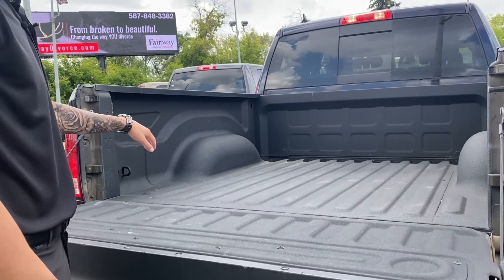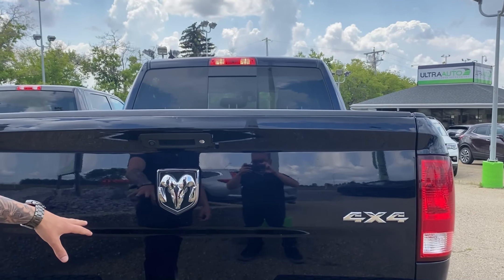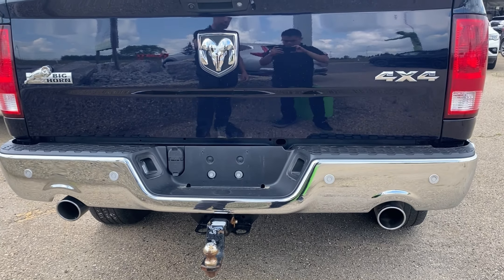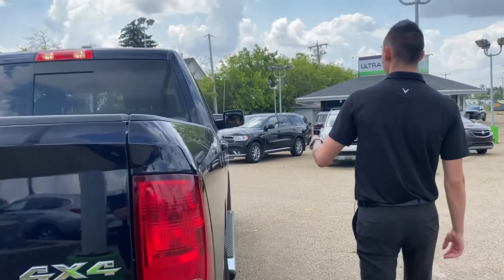Five and a half foot box, and we do have a spray-in bed liner in this one. We've got the LED light group, so we have the LED pods on the side. Tow package — you can see there's already a hitch on there for you, dual exhaust sensors, and the tow package plug-ins.